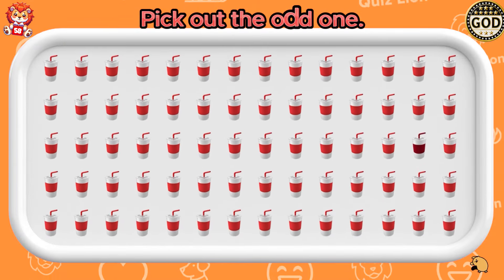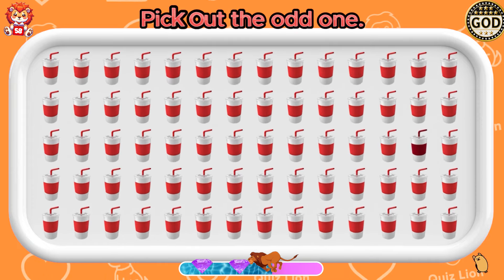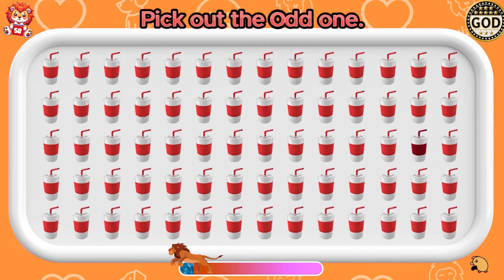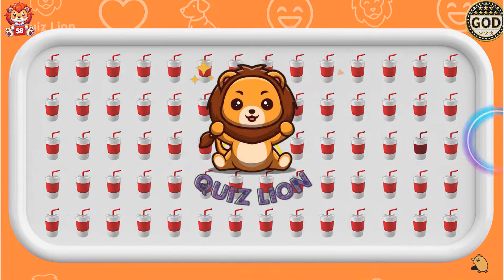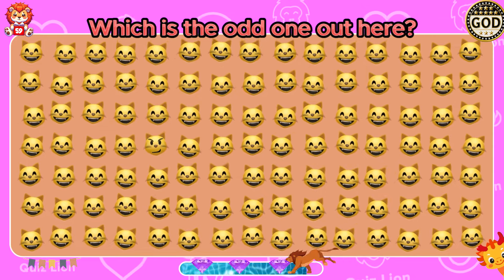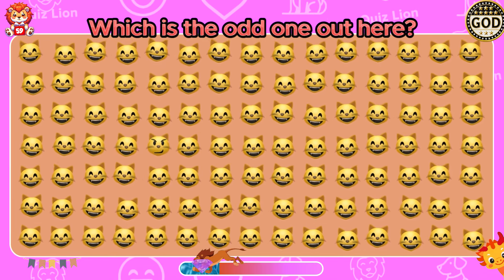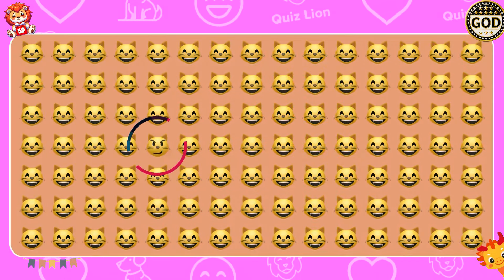Pick out the odd one. It's incredible what you have achieved! Which is the odd one out here? You deserve all the commendation!